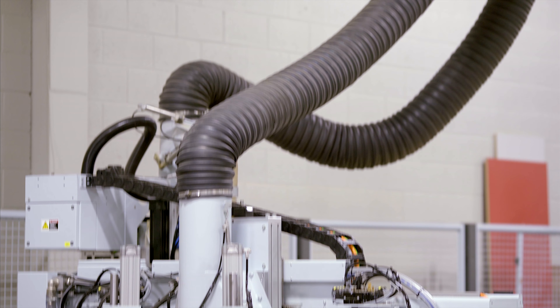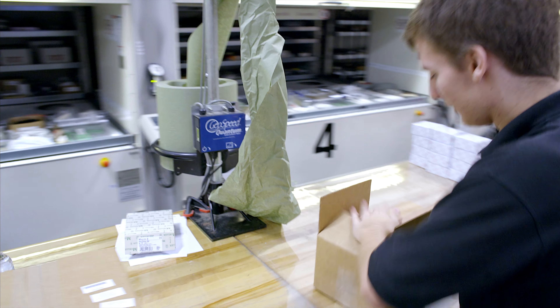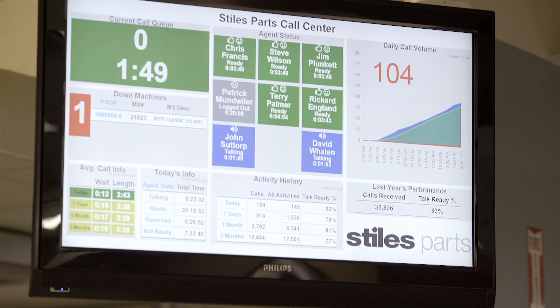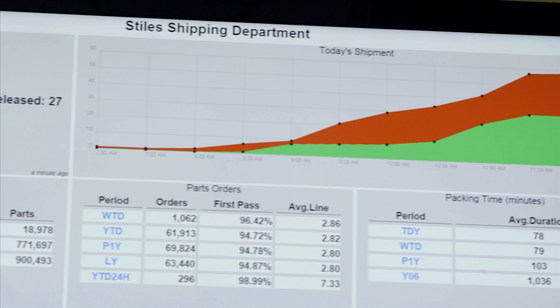From its site in Michigan, Stiles Machinery supplies spare parts for premium woodworking machinery to enterprises throughout North America. With more than 50,000 orders per year and a spare parts inventory in excess of $40 million, the company expects top storage and order picking performance.